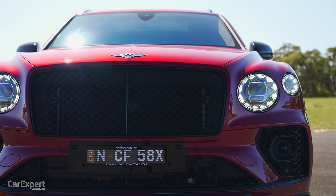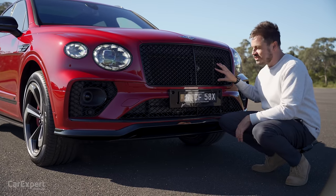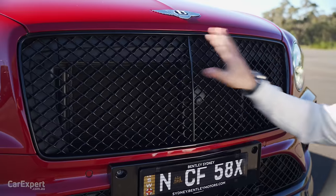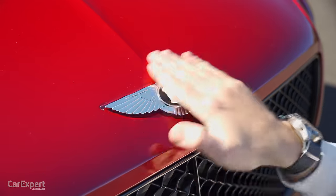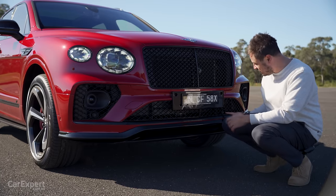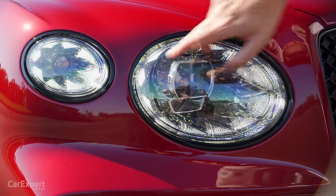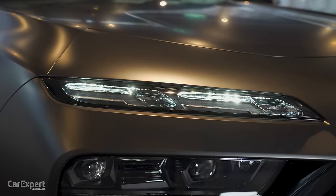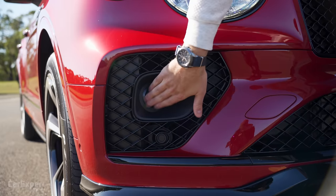Down the bottom you have a big open grille — they haven't gone down the path of any open-and-closing louvres, this is all about getting as much cooling as possible. It has a top speed of 290 kilometres an hour, so you can imagine it needs as much cooling as it can get through that cooling stack. There's a camera down the front, big Bentley logo up top, and that black finish continues along the bottom. This car also has a night vision camera nestled in there. You have Matrix LED headlights with that shimmering crystal look, similar to the BMW i7, with all the Matrix LED elements and radars on either side.